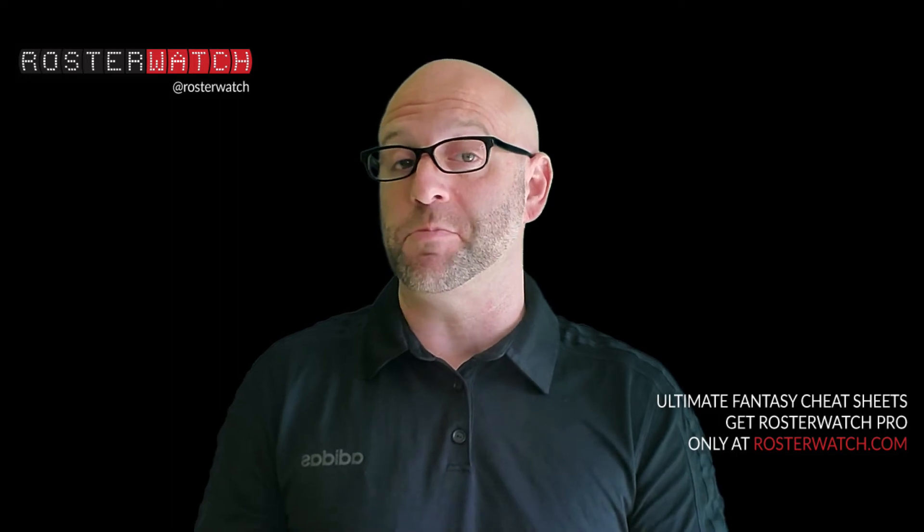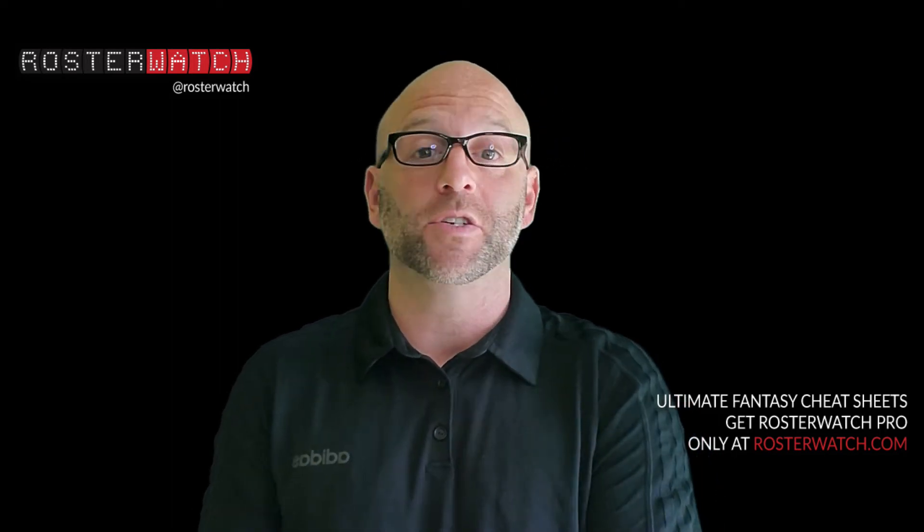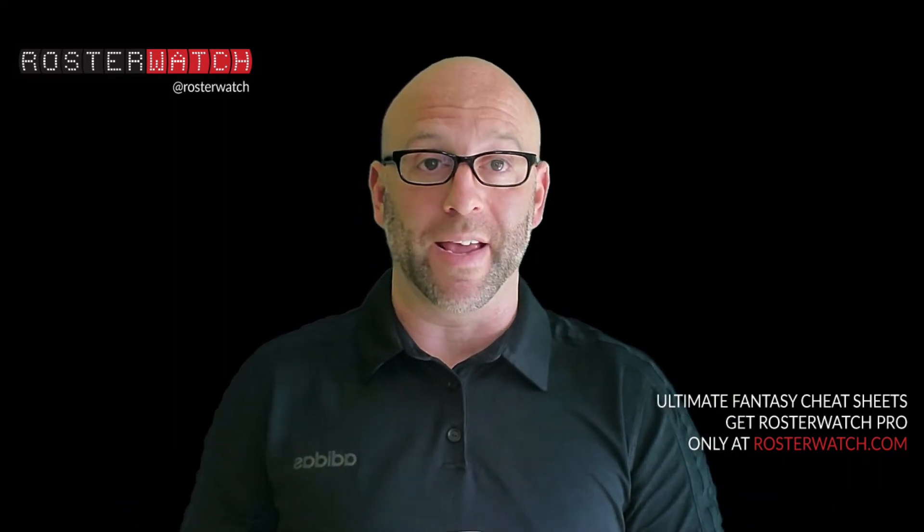Rosterwatch co-founder Byron Lambert gets the most interesting prospect in round one. Kyle Pitts is rightfully being hyped as one of the best tight end prospects of all time. The floor is secure, which warrants Pitts as a first-round rookie dynasty pick.